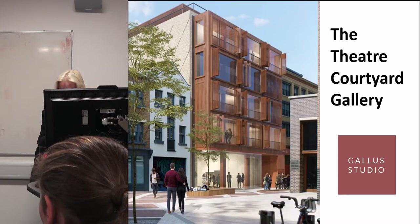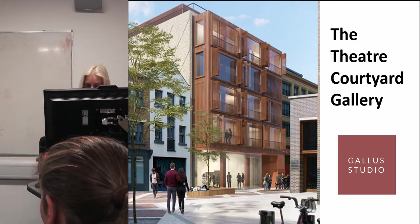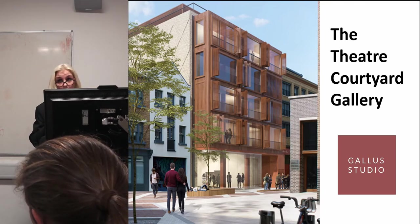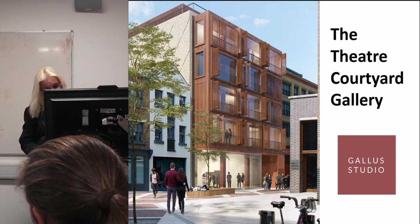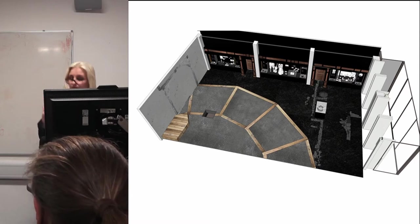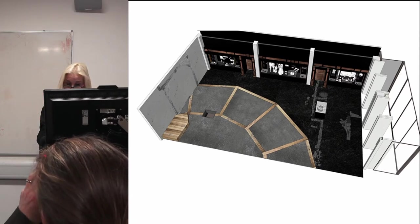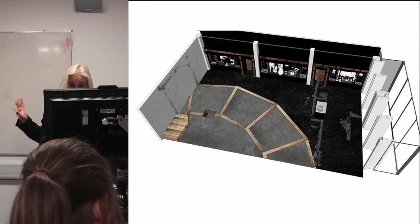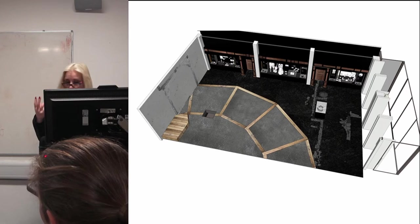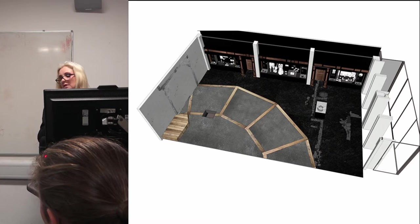The Theatre Courtyard Gallery, on the site of the Theatre, is the smaller of the two projects and nearer to completion — it should open in April next year. The architects are Gallus Studios. Working with a small space, they plan to reference the archaeology within the fabric of the building, create a traditional exhibition space along the back wall with a viewing panel in the floor, and use AR to create the sense of being within the Theatre on a summer's afternoon in the 1590s.